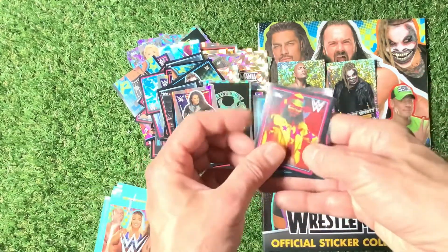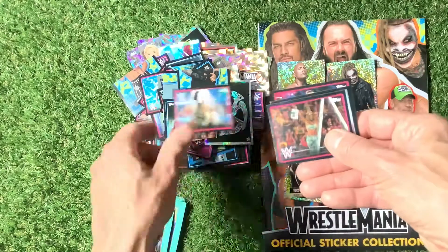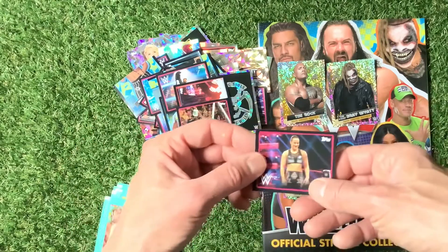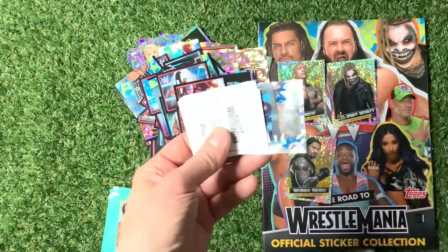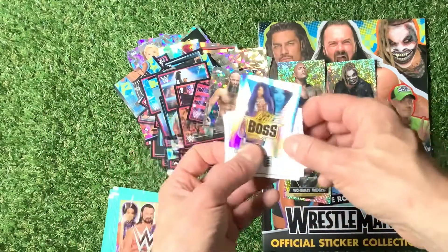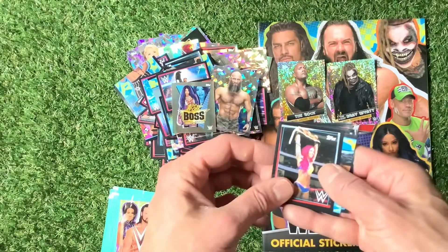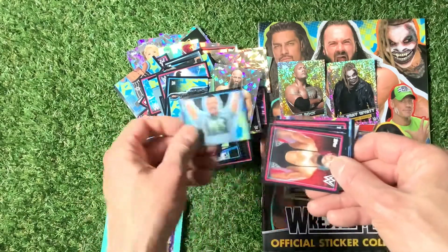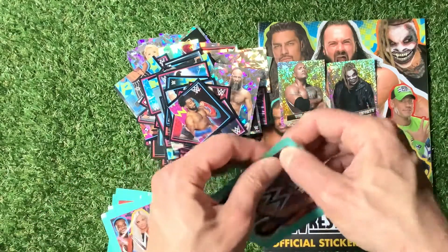Another repeat — not my favourite. Daniel Bryan, Roman Reigns. Money in the Bank sticker — seen that before. Come on, we've only got to find one more limited edition. The Legit Boss — Sasha Banks — first time I've seen that sticker come up. The Fiend Bray Wyatt. For the price — 50p a pack — you really can't go wrong, can you?